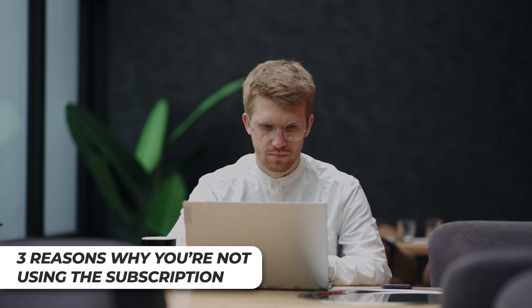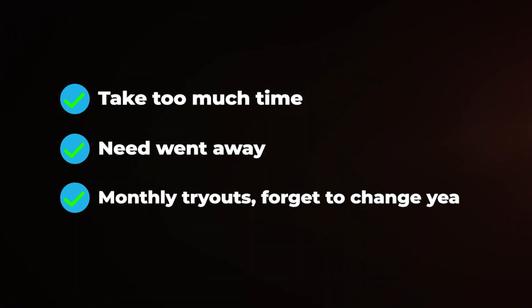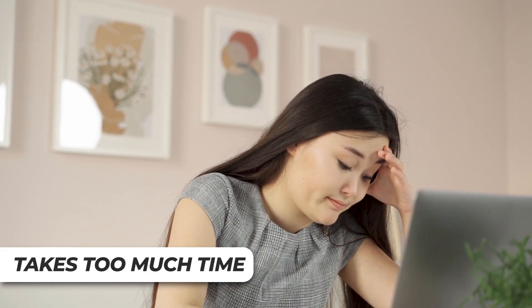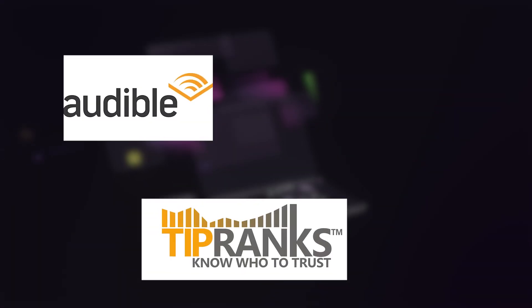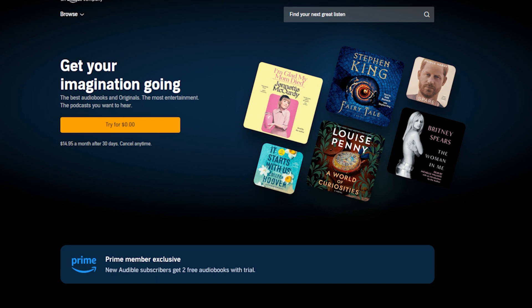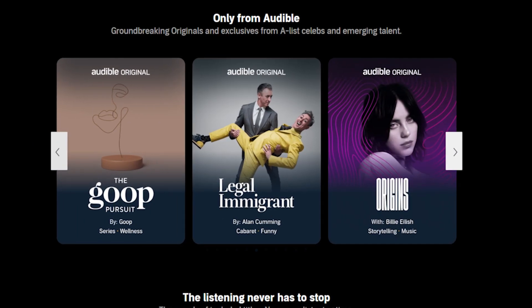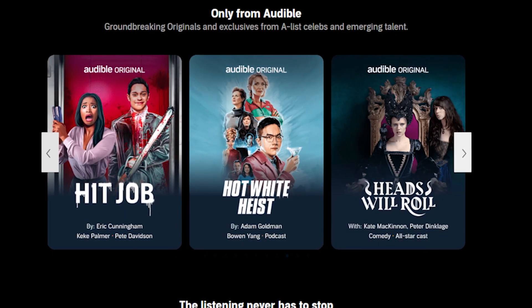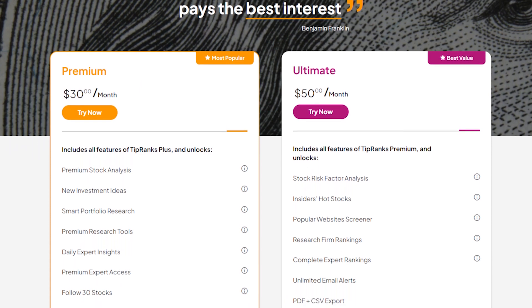For me, the reasons I wasn't using these subscriptions were either they take too much time, the need simply went away, or they were monthly tryouts and I just forgot to change them to yearly. I thought I would use them, but they ended up taking too much time. Examples of these for me are Audible Premium Plus, Tip Ranks, and The Bear Cave. To be clear, I still think these can be worthwhile services — it's simply that right now I don't have the time required to get good value out of them, so it makes absolutely no sense for me to stay subscribed.